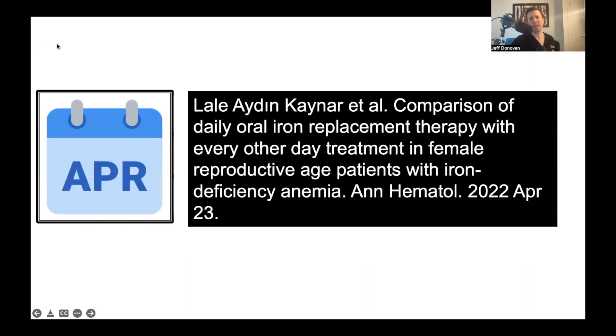From telogen effluvium and antigen effluvium, we move to two studies on the use of iron supplementation. It's really important for hair specialists to know about iron supplementation because so many patients present with low iron. We have to be careful in saying that everyone with low iron has hair loss from their low iron. But it's critical for us to know how to prescribe iron, understand side effects, and what to do when patients don't improve their iron. If patients have iron deficiency, we need to think about whether it's absorption, dietary intake, or excessive loss from heavy periods or potential cancers causing bleeding.